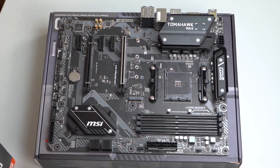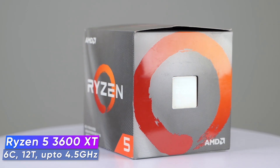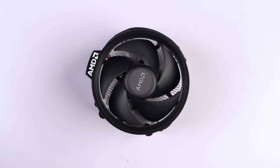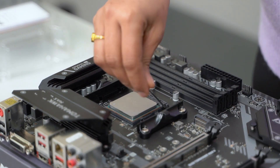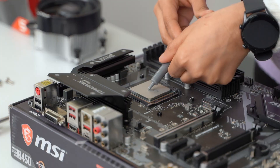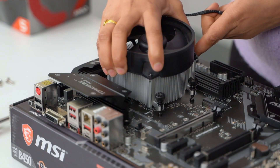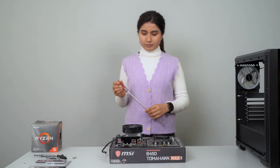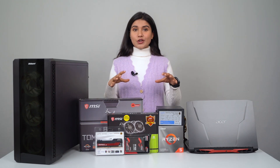You'll find an AM4 socket on the center of the board, and for our testing we're using the Ryzen 5 3600 XT CPU with the stock cooler. I got the 3600 XT over the 3600 because the price difference was just about 1,000 rupees in my area, but if the price difference is over 3,000 to 4,000 in your area I suggest you get the 3600 instead.